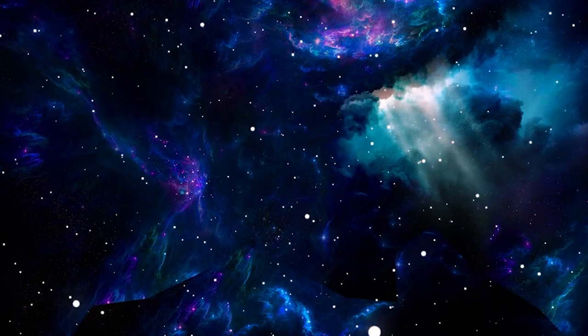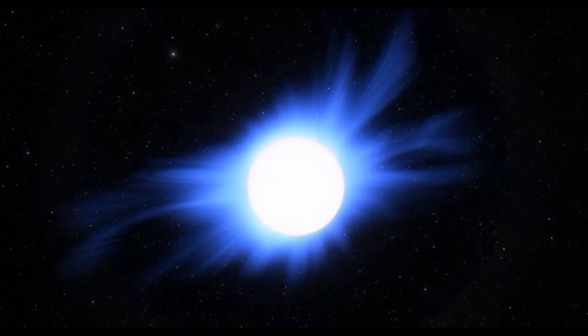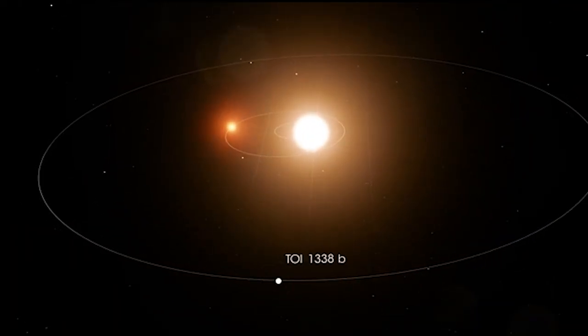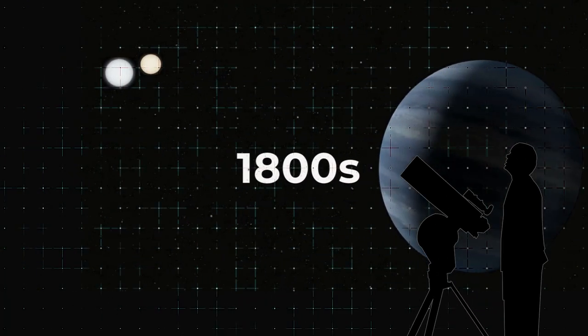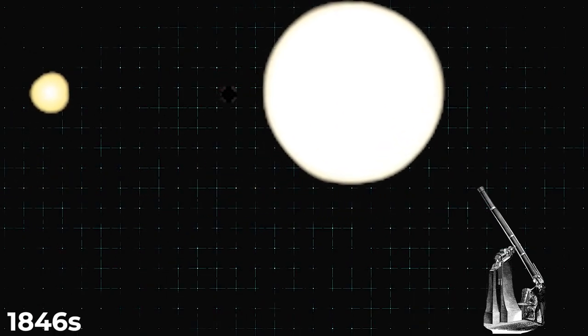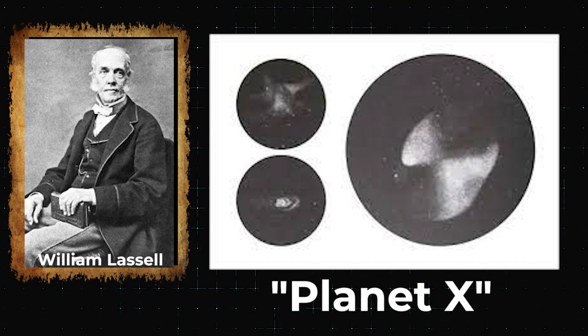Some are thought to resemble Earth, while others have unusual atmospheres or circle dangerous stars. If you're into astronomy, you've probably heard of a planet that orbits two stars. This is called a circumbinary planet, and scientists kept finding them back in the 1800s. The first circumbinary planet was discovered in 1846 by William LaSalle, who called it Planet X.